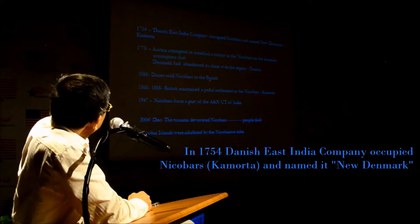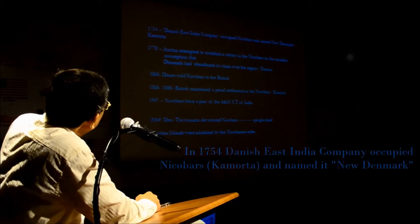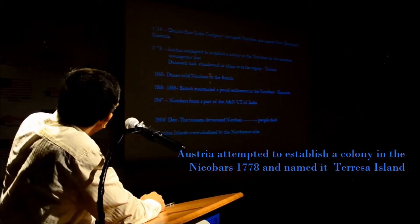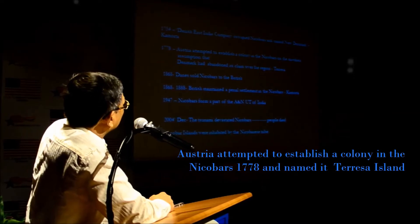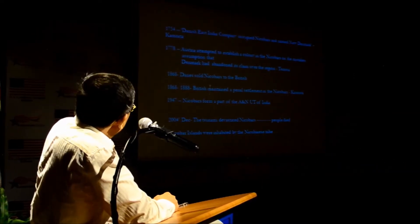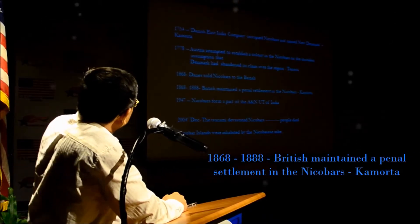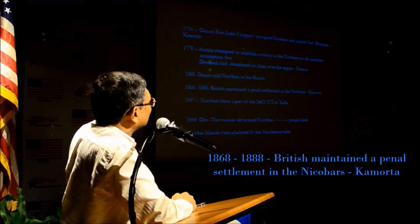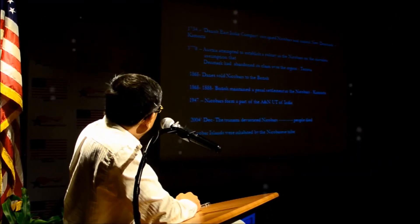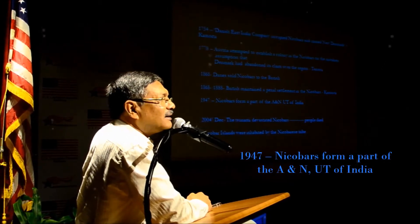The Danish East India Company occupied Nicobar and named it New Denmark. Austria attempted to establish a colony there on the mistaken assumption that Denmark had abandoned its claim, naming it Teresa. The Danes then sold Nicobar to the British. From 1868 to 1888, the British maintained a penal settlement in the Nicobars, on Camorta Island. In 1947, the Nicobars became part of Andaman and Nicobar Islands.